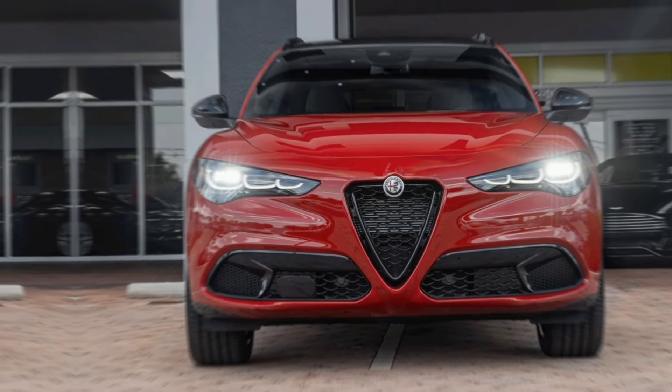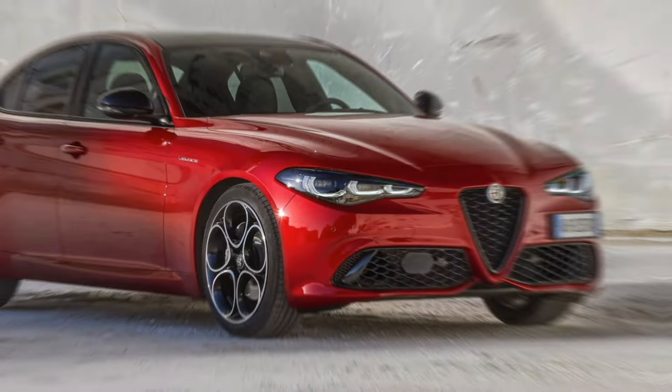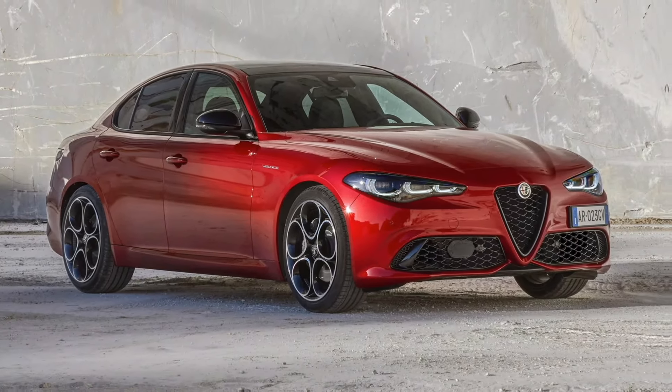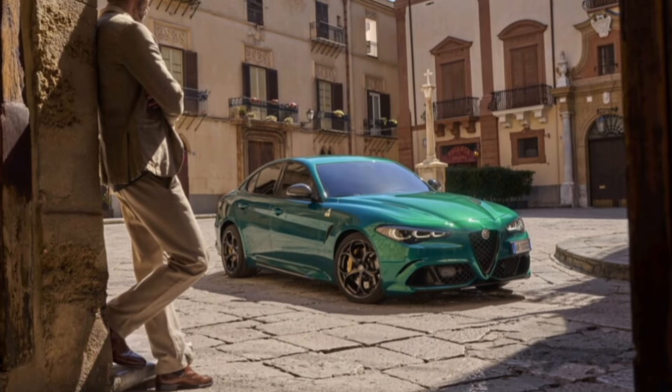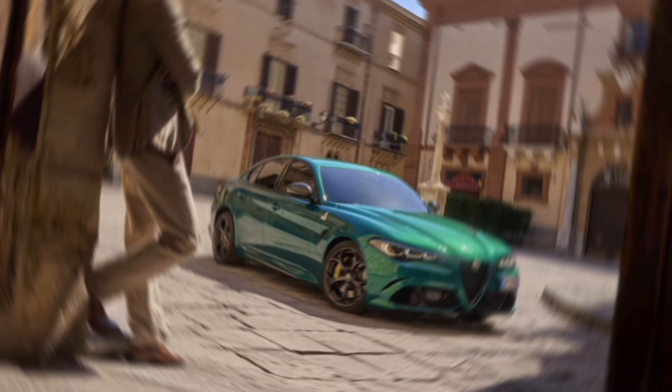Exterior. The most obvious changes to the 2024 Giulia are its new front and rear faces. The front end features a new grille with larger air intakes, as well as new headlights with a more aggressive design. The rear end has been updated with new taillights and a revised bumper.